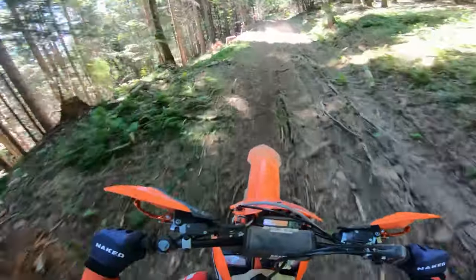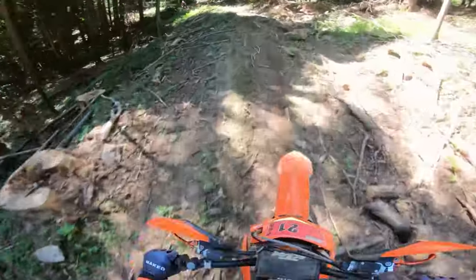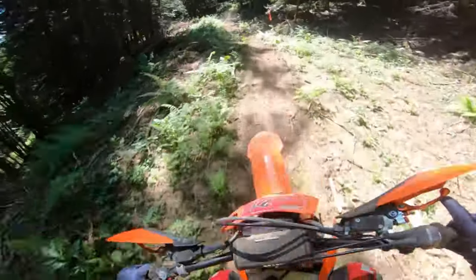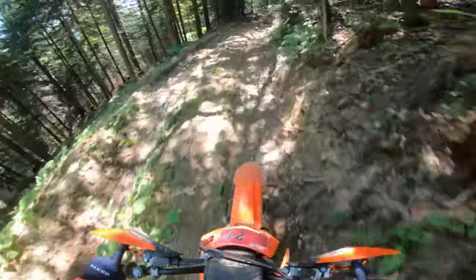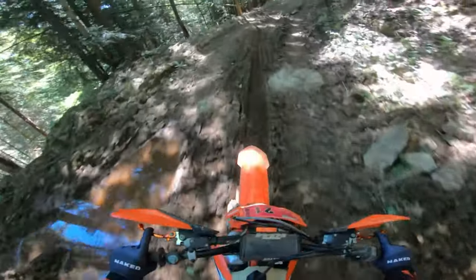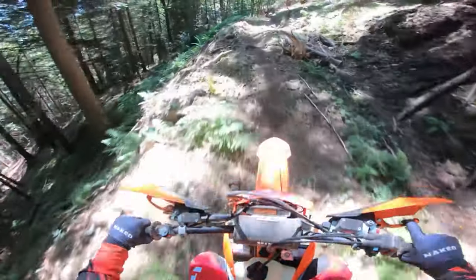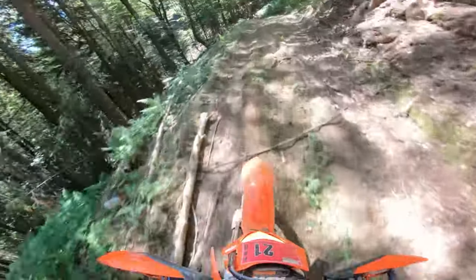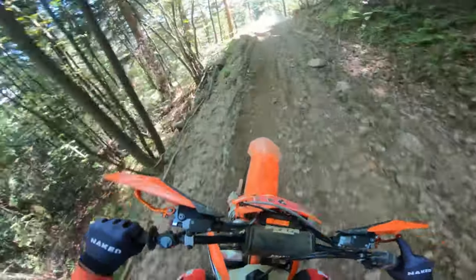Now let's talk about the 300, the most popular engine size for hard enduro riding. This bike offers the most power at low RPMs, which allows for excellent grip and traction on various terrains. When you encounter extremely challenging terrain, this bike is like a cheat code compared to the 150 and 250. The 300 simply finds traction effortlessly, which is hard to explain, whereas with other bikes you have to fight for it.